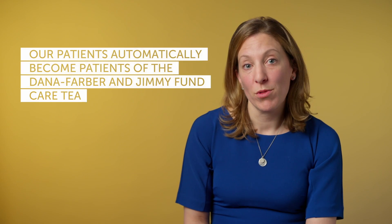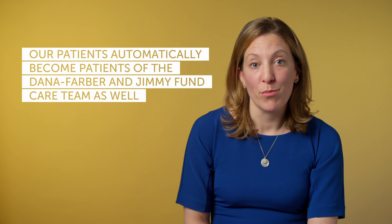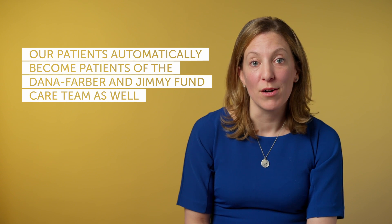We have a cross-relationship, so once you're plugged in with neurosurgery at Boston Children's, you're automatically part of the Dana-Farber care team as well.